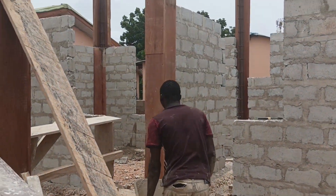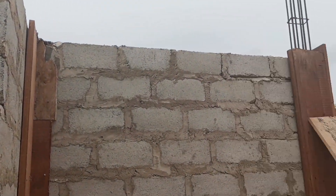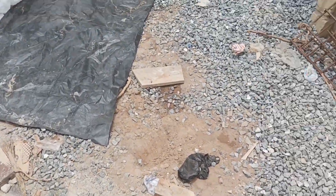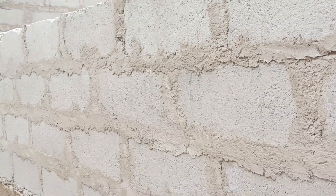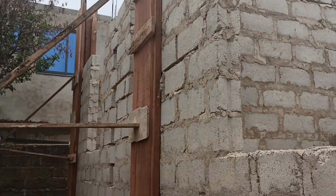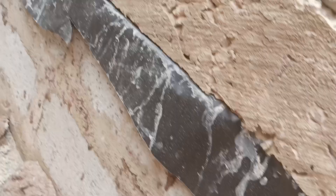You would also notice that the concrete mix here is very liquid — more liquid than you would expect. This is because the columns being cast are quite small, so if you make the mix very thick you would end up not being able to fill the gaps within the formwork. You have to make it very liquid so that when you pour it in, it fills all the gaps needed within that formwork.